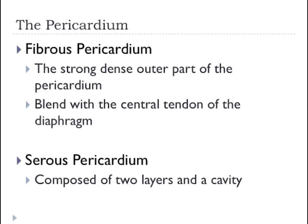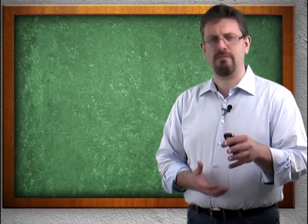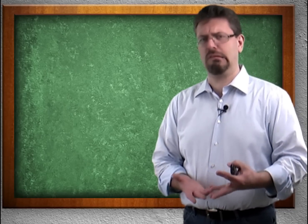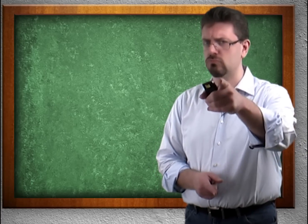Then we have the serous pericardium, which is composed of three layers. Here's where things can get confusing. So we have this outer fibrous layer, and then we have this inner layer which has three layers. Don't worry, don't panic, just chill.